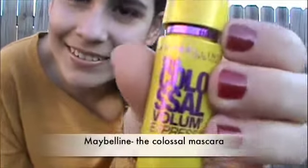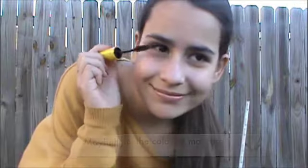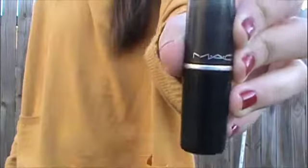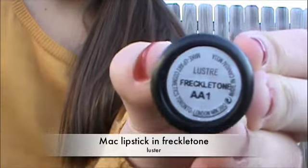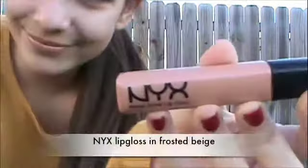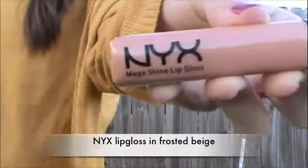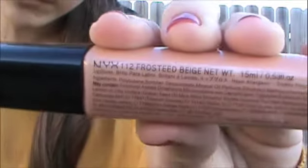For mascara today I decided to go with the Colossal Volume Express mascara — I love this mascara, it's amazing. For lipstick I went with a MAC lipstick in kind of a peachy, nude-ish color. I topped it off with a lip gloss that looks similar to the lipstick — it's a nude frosty color, very pretty, not sticky at all, and it's by NYX.